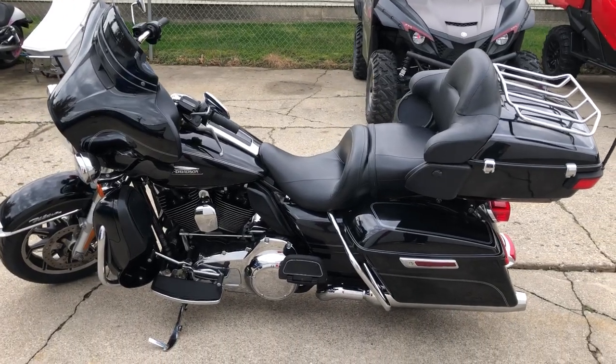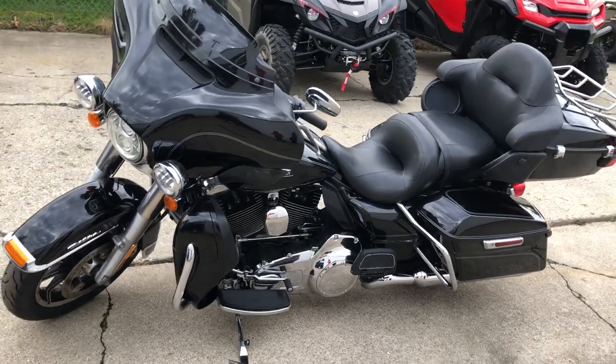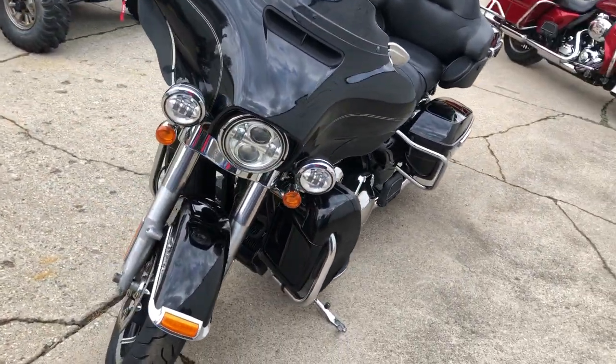Hey guys, ApprovalPowerSports.com here doing some videos on some stuff that just came in. Check this one out. 2016 Ultra Classic for sale. This one's all stock, there's no modifications.